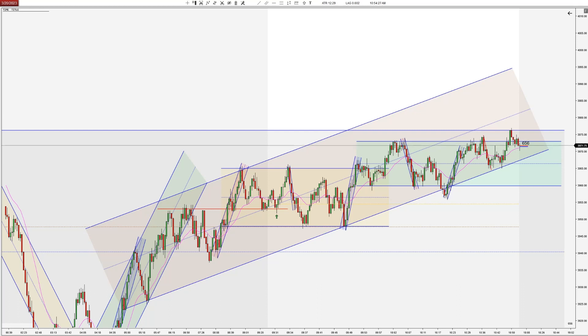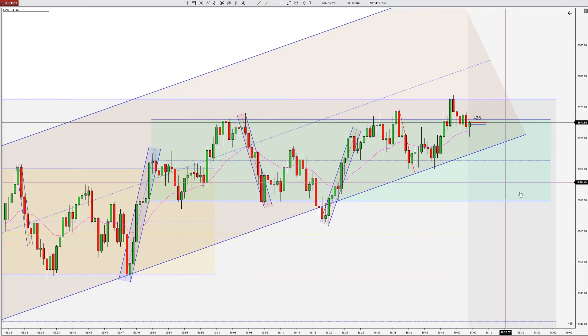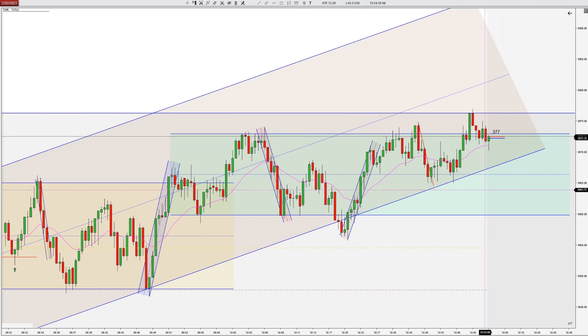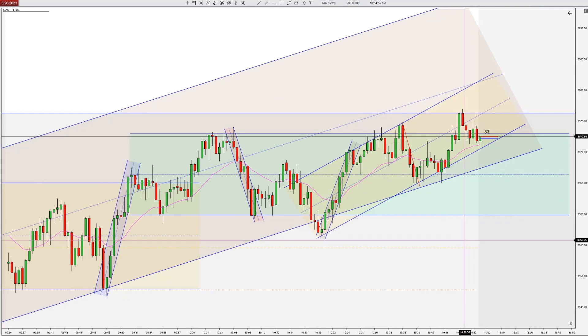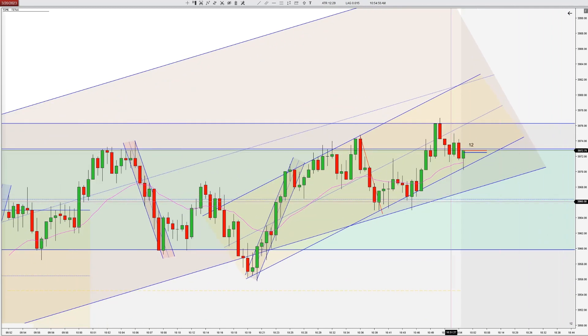We're also confirming this turquoise colored range high may now be acting as support. It looks like we may get a good bar here. There may be some other channel — actually a little bit wider — that actually fits really well. It's kind of a weird looking trend but it does fit pretty well off the highs, and this confirms the setup.